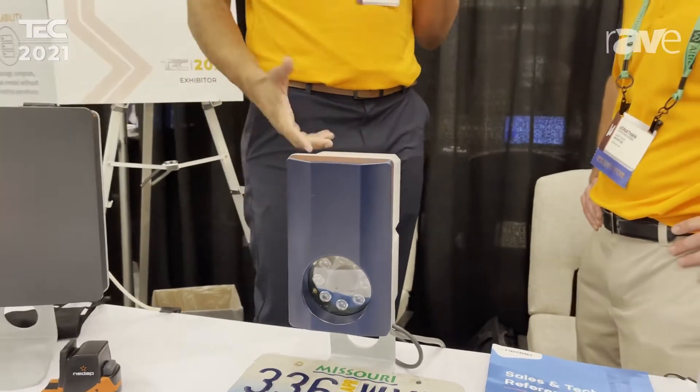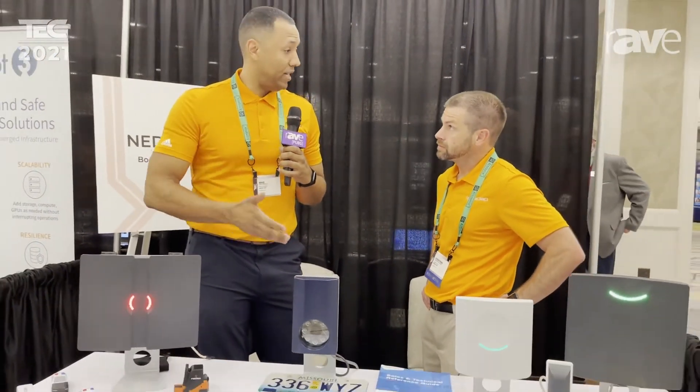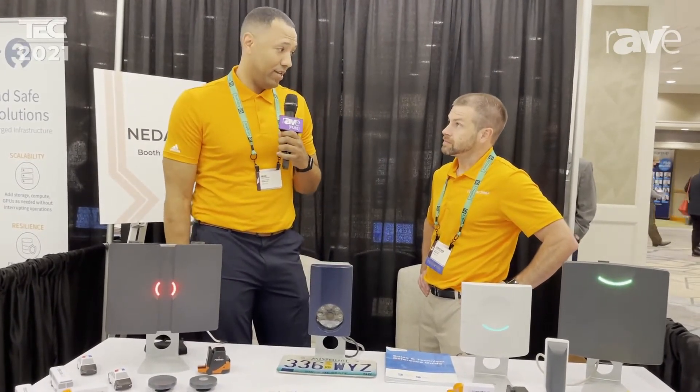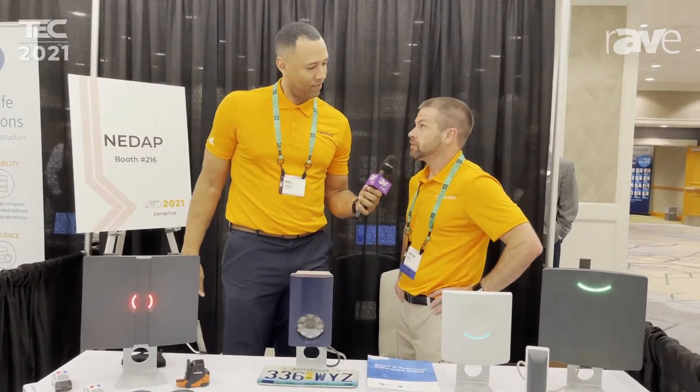So this is a long-range reader, and it uses the plate as the credential. So when it sees the plate it opens the gate — that is correct. And it can stand alone, but it also has the capability of converting that plate into Wiegand and sending it to the back-end system. That is correct. And all the software is embedded into the reader itself to function.